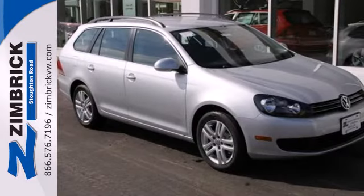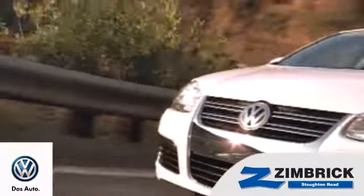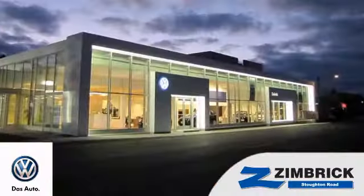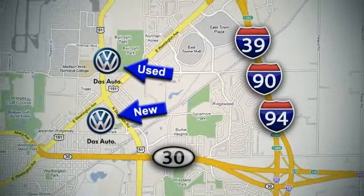Get the most out of your dollar. Check it out today. We are Wisconsin's only generation best VW dealer. Find out why by shopping with us today. Visit our used car lot at 1707 North Stoughton Road or our new car lot at 1430 North Stoughton Road.